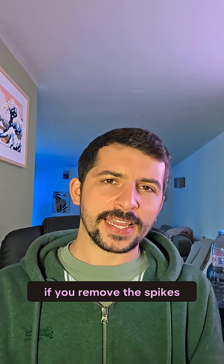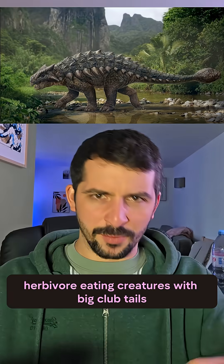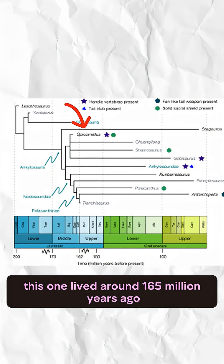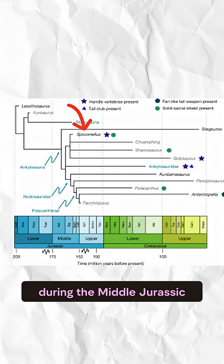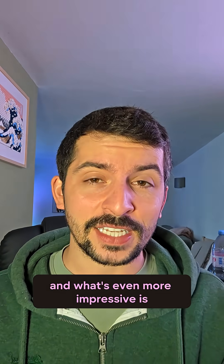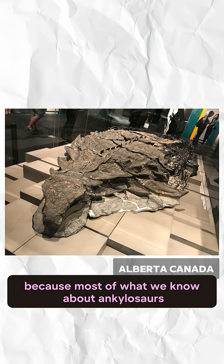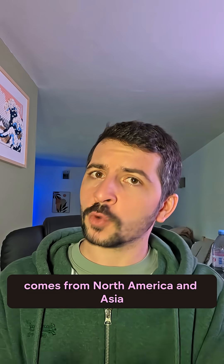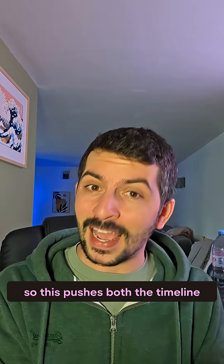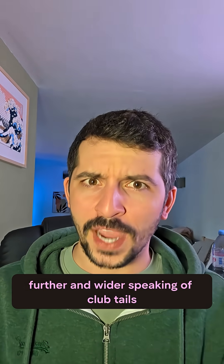If you remove the spikes, this dinosaur may look a bit familiar — it's an Ankylosaur, basically those armored herbivores with big club tails. This one lived around 165 million years ago during the middle Jurassic, making it the oldest Ankylosaur we've ever found. And what's even more impressive is this is the first one discovered in Africa. This matters because most of what we know about Ankylosaurs comes from North America and Asia — this pushes both the timeline and location of where these dinosaurs existed back further and wider.